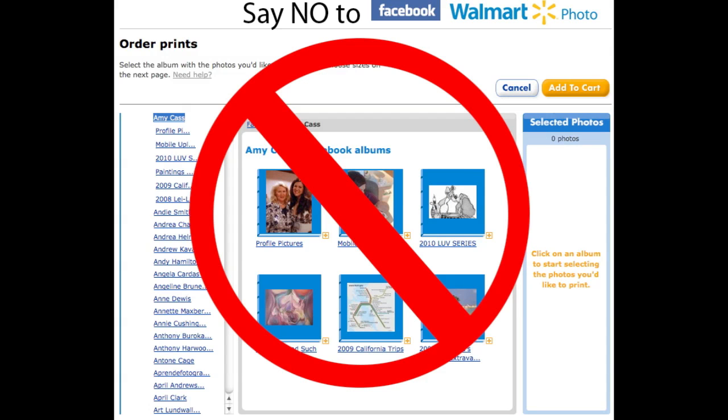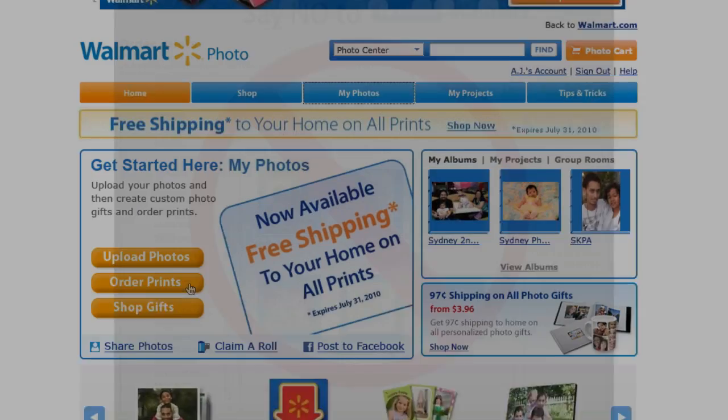Hey everyone, AJ here with a quick video tip for you. This is geared primarily towards portrait and wedding photographers who are sharing their photos on Facebook. I want to show you how you can secure your Facebook albums from being printed at Walmart.